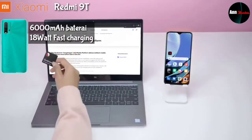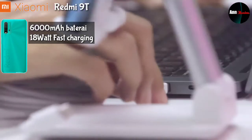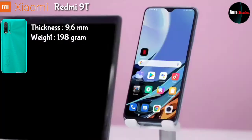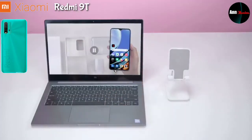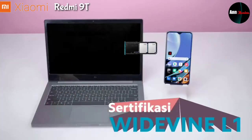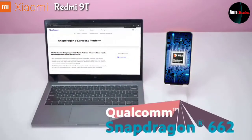Untuk baterai, handphone Redmi 9T ini dibekali baterai sebesar 6000 mAh dengan pengisian daya cepat 18 Watt. Handphone ini juga mempunyai ketebalan 9,6 mm dengan bobot 198 gram. Untuk SIM, menggunakan triple slot dual SIM nano SIM aktif ditambah dengan slot micro SD atau memori eksternal mencapai 512GB.